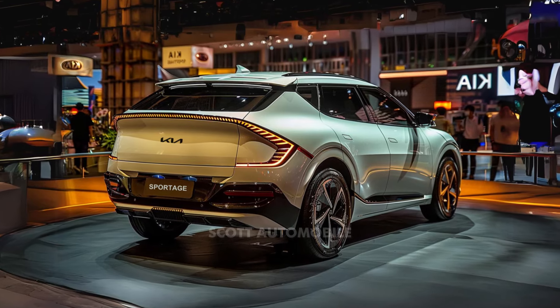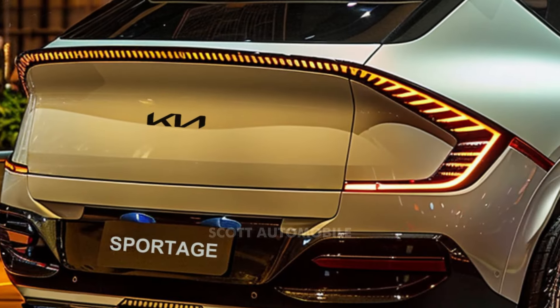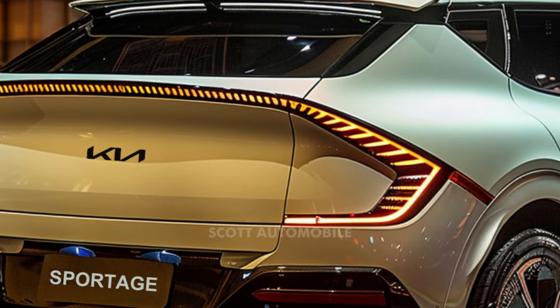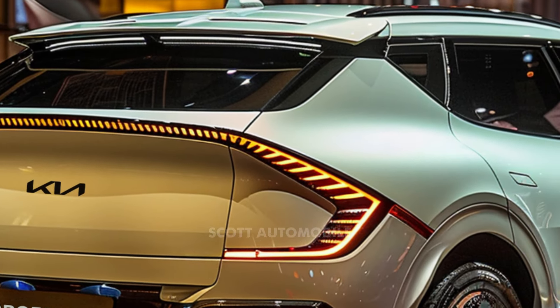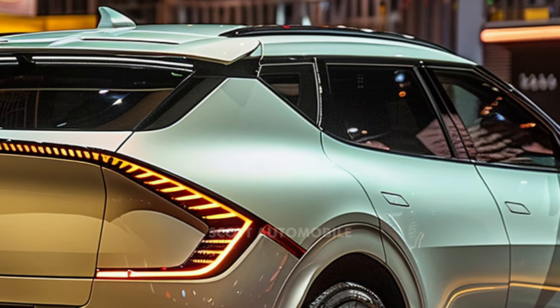Kia plans to offer a variety of wheel and tire options, including stylish alloy wheels with different finishes and sizes, to further enhance the crossover's visual appeal. Different trim levels may feature varying wheel designs to cater to different preferences.